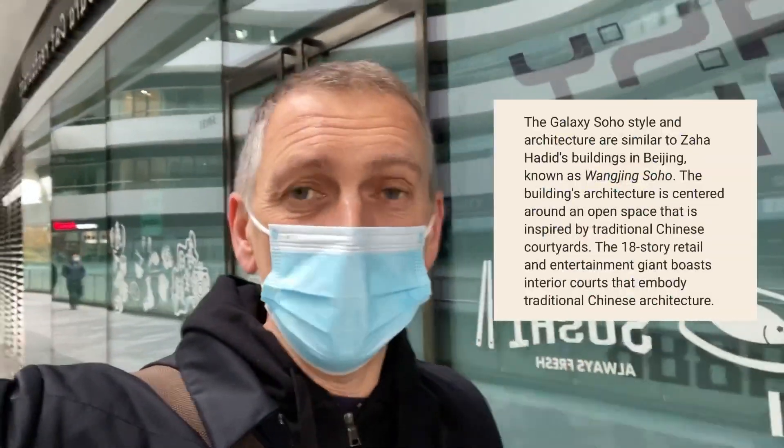So this is a real honor this morning to have a fly look at the Galaxy Soho. It is a little bit of a gray day — this is the first time I've actually been here inside, because I had passed it a few times. I went to the other Soho in Beijing — I'll show you some photographs of that right now.